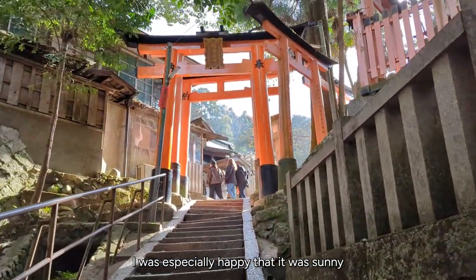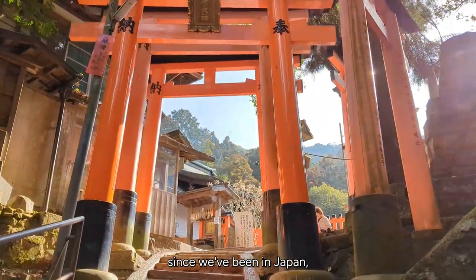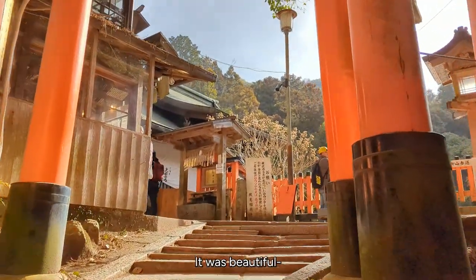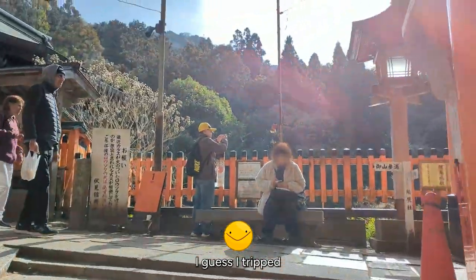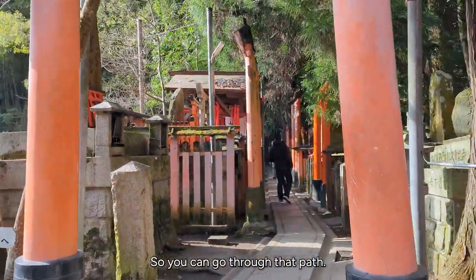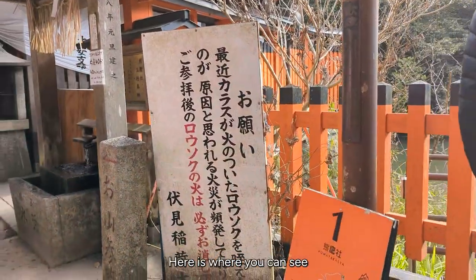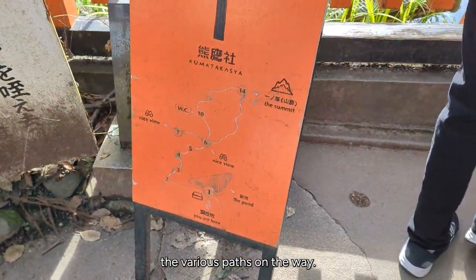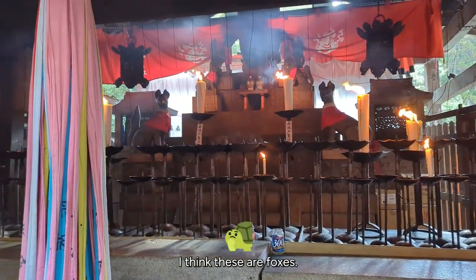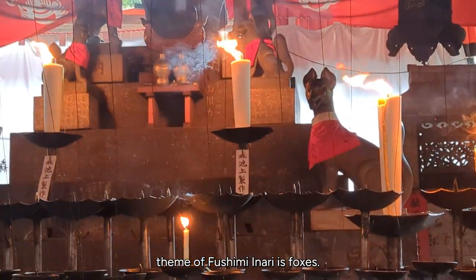I was especially happy that it was sunny when we came here because it had been rainy, cold, and foggy since we've been in Japan, so the sun was much needed. Just look at it — it was beautiful. This is the very first viewing point and there are a couple of different paths you can go. There's a small little pond. And as we head further up there are even more candles and more fox statues. I'm pretty sure they're foxes because the whole theme of Fushimi Inari is foxes.